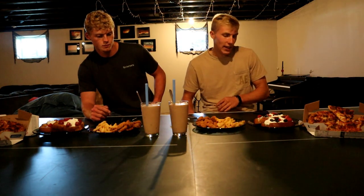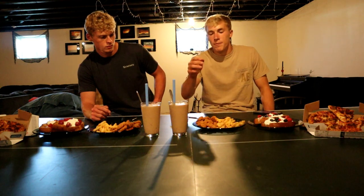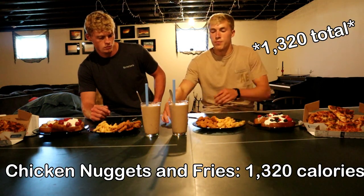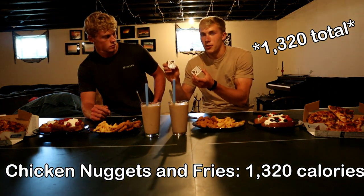And then we have Burger King chicken nuggets and fries — medium fries and 20 chicken nuggets. That's a total of 940 calories, with some barbecue sauce, because you need barbecue sauce with chicken nuggets.